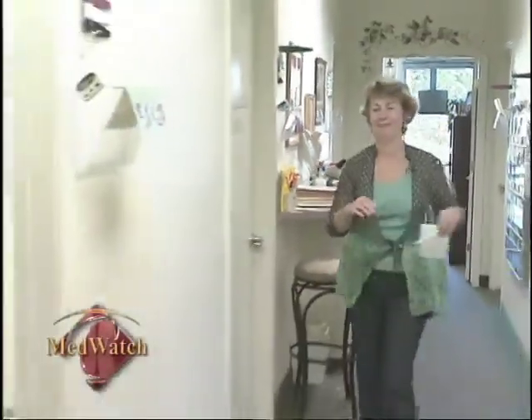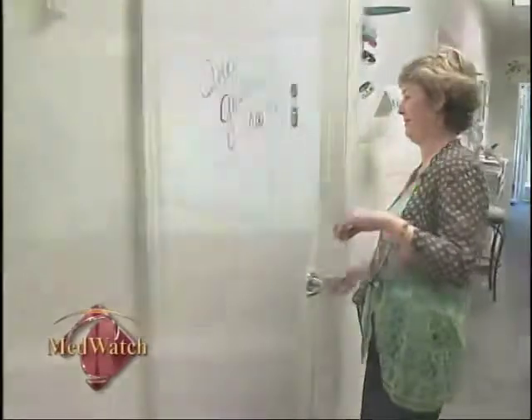Dr. Mazur set out with two goals: to decrease the time it takes to do the operation and to decrease the number of people who have to stay in the hospital. Looking at the numbers, she feels both goals have been met. When the physician and the hospital partner together, that's when they are able to give the best care to the patient — and Dr. Reddington benefited directly from that partnership.